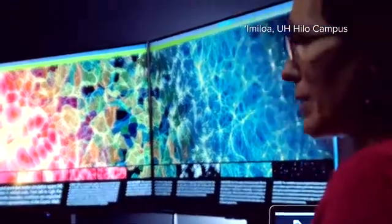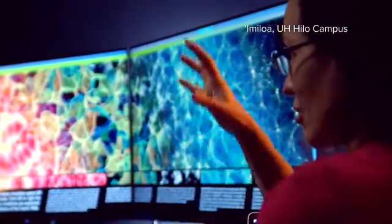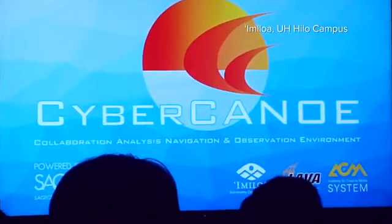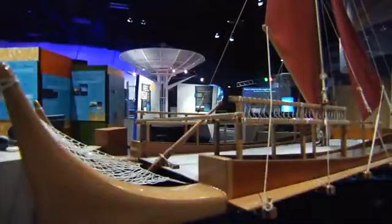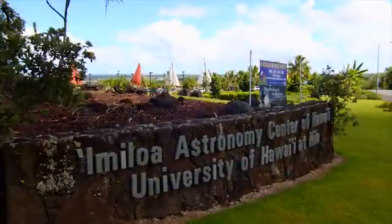They call it cosmic web, but it's not like a flat spider web — it's like a three-dimensional web in all directions. The acronym CANOO stands for Collaboration, Analysis, Navigation, and Observation Environment. And the deck of one of these VA'a is right here, in the middle of UH Hilo's own Imilua Astronomy Center.